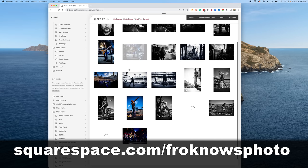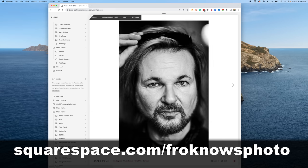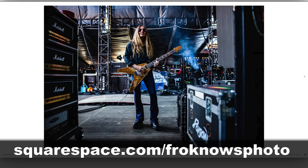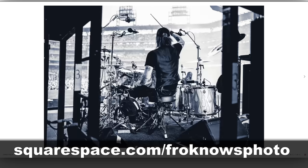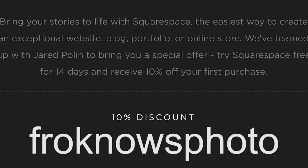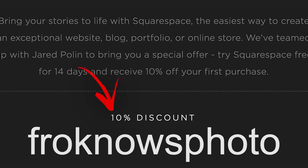In fact, it took me less than five minutes to put up this gallery of my photos, and it doesn't get more simple than that. To get your 14-day free trial, head on over to Squarespace.com/FroKnowsPhoto. If you decide that it's for you, use the code FroKnowsPhoto at checkout to get 10% off your first order.